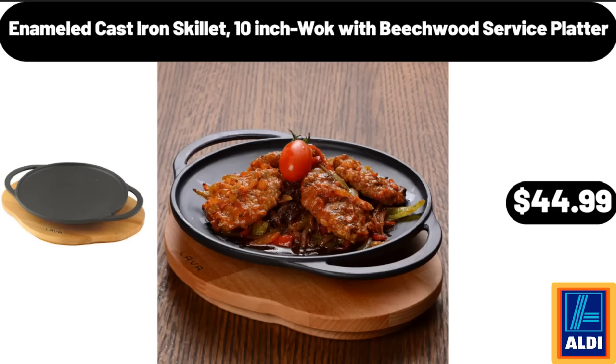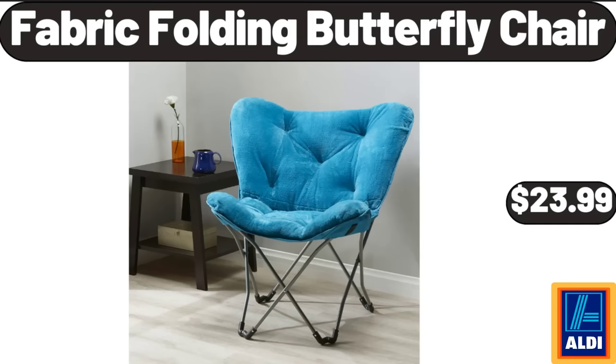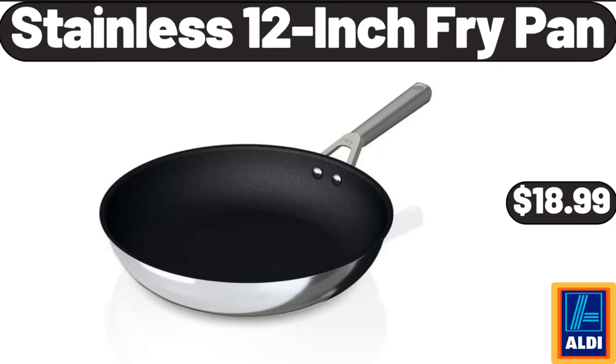Enameled cast iron skillet, ten-inch, with beachwood service platter, $44.99. Fabric folding butterfly chair, $23.99. Stainless twelve-inch fry pan, $18.99.